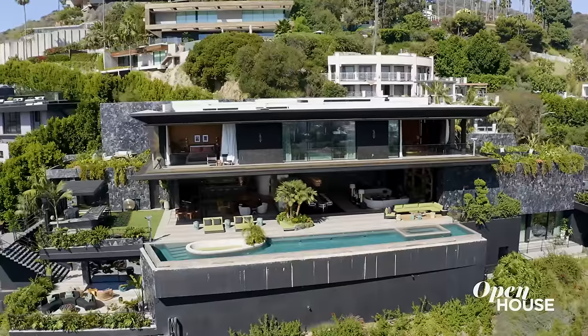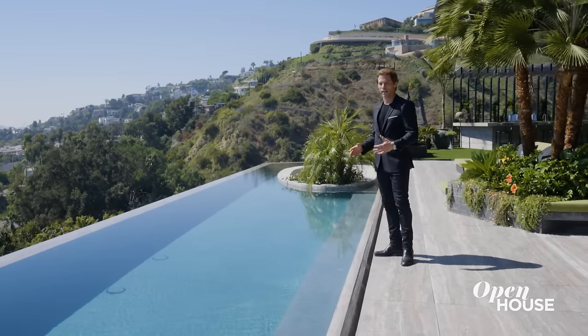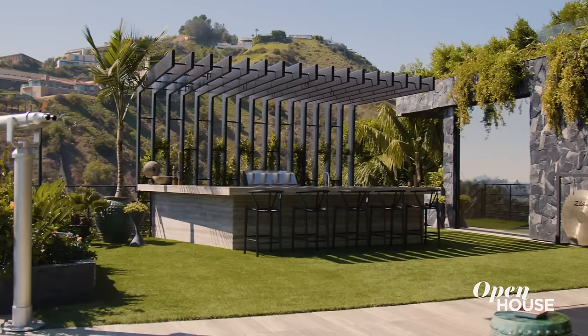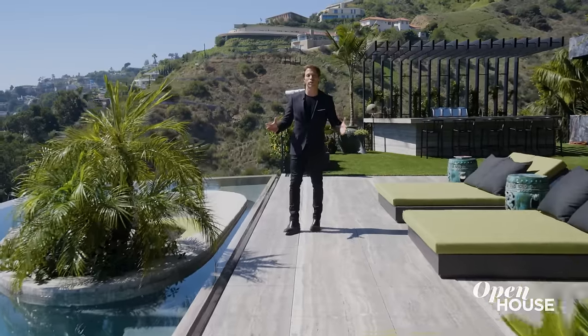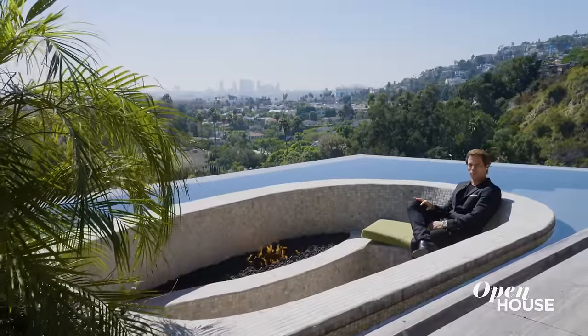Our incredibly inviting long infinity edge pool makes you want to just dive right in. The sunken fire pit surrounded by water becomes the ultimate conversation area — sit with the eyeline of the city view and the fire to keep you warm.